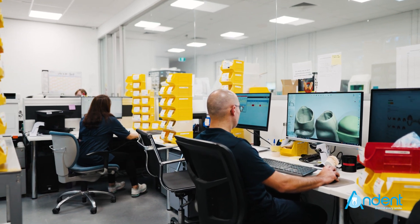A&Dent is a predominantly crown and bridge and implant dental laboratory. We specialise in digital dentistry.